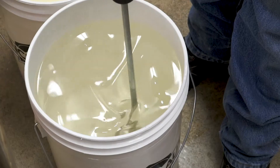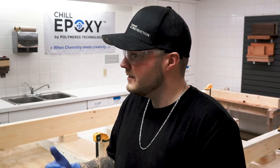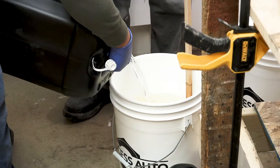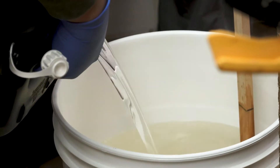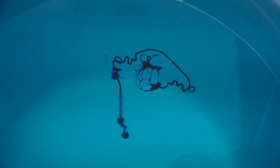One of the trade-offs is that it does take a little bit longer to cure. But that's not much of a problem to give an extra day or two to have something that's flawless. We'll mix up each bucket separately, and then once it's mixed, we'll put in our dye, and then we'll do our pour.